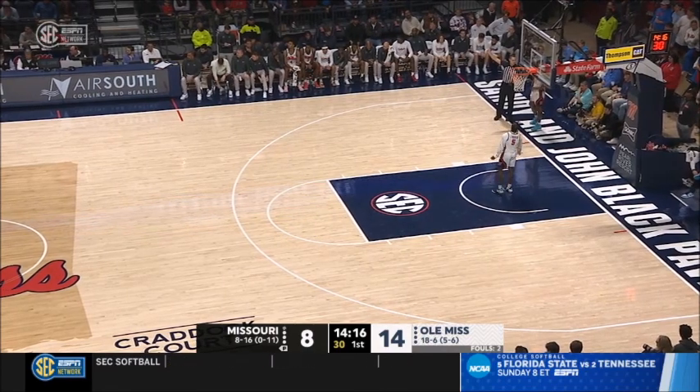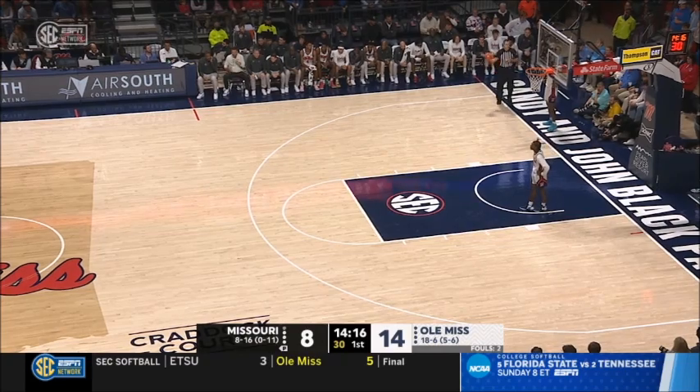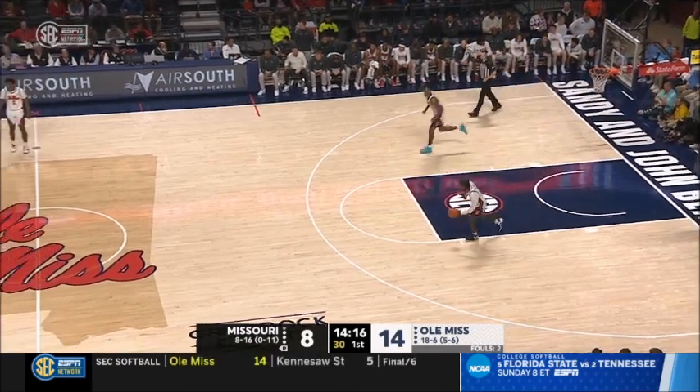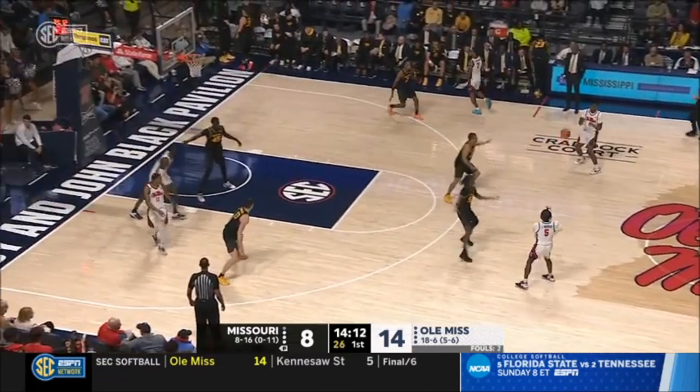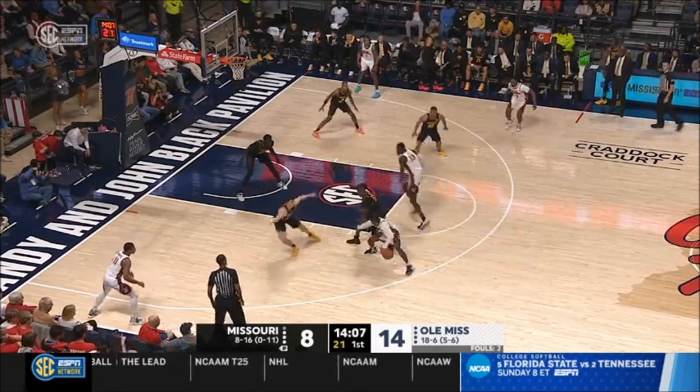Mabor Majok back into the game for Missouri as well — the senior from South Sudan. Have to bring some rim protection here for Mizzou. But Mizzou has to do a much better job of protecting the basketball — cannot have the turnovers. At least it was a turnover that led to a dead ball, not allowing Ole Miss to get out on the run.